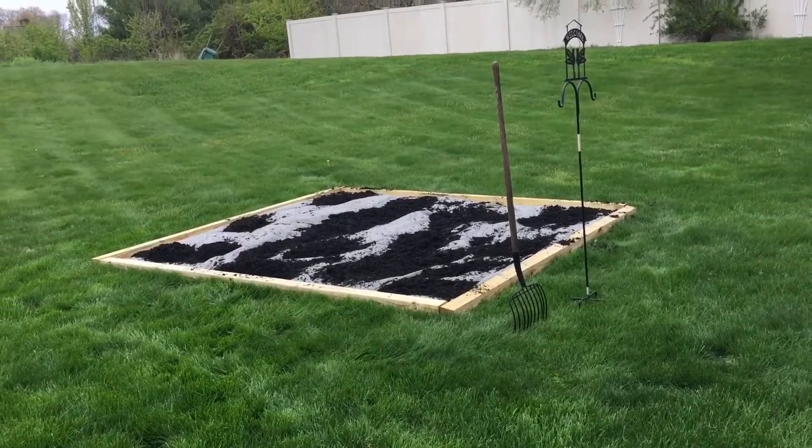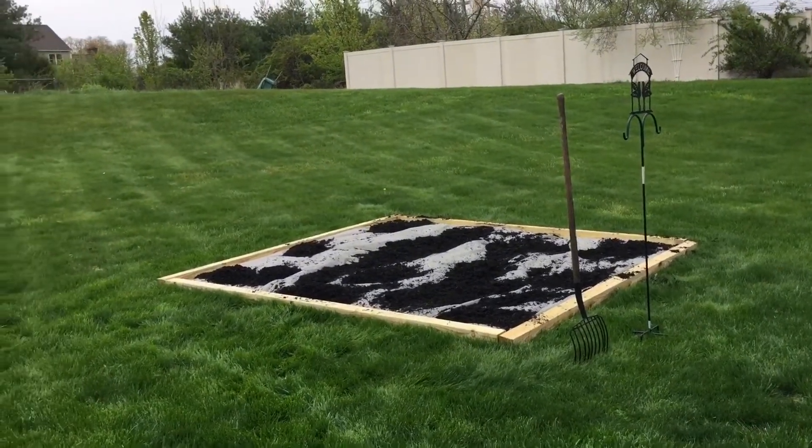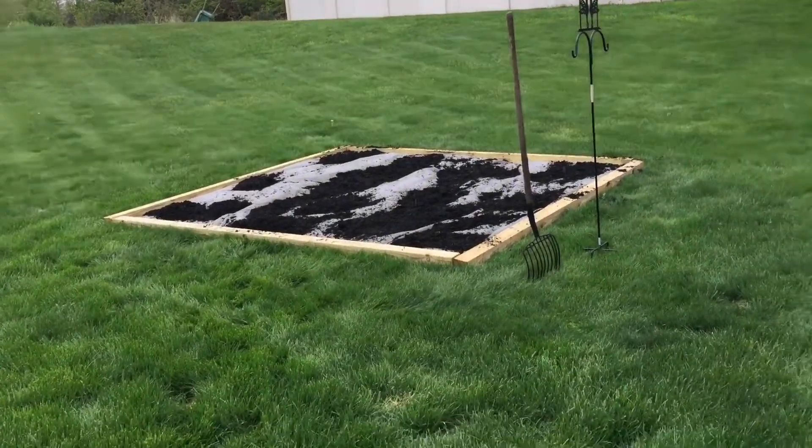A little bit of mulch on to hold the top on. The rain's starting — it's just going to rain for a while. We'll get the rest of the mulch in today, and then start thinking about what we're going to plant.